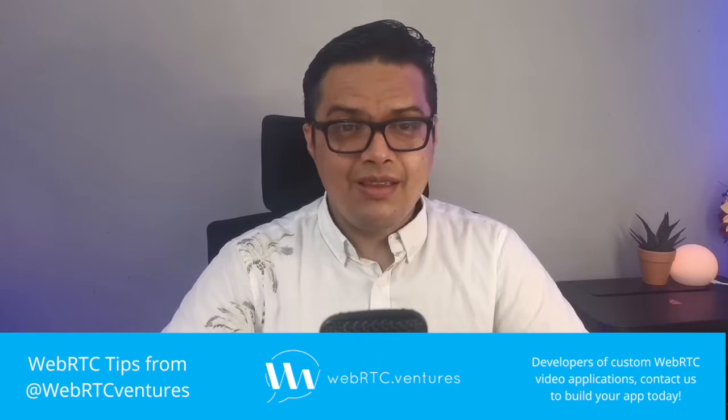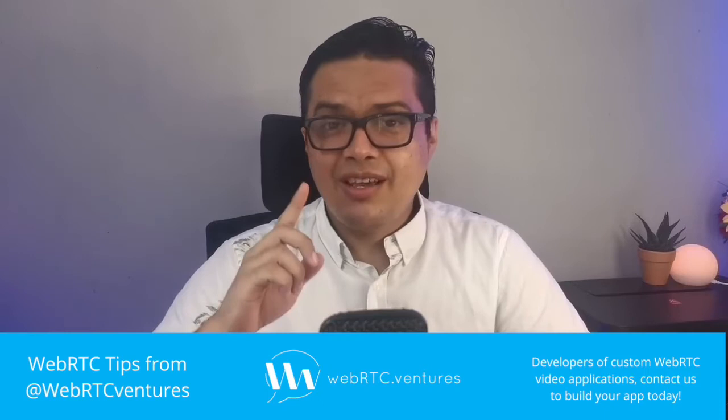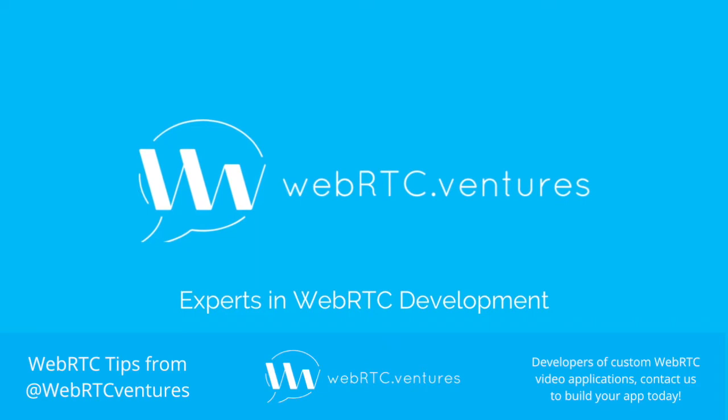Have you ever thought about what WebRTC and online shopping have in common? And what does this have to do with the fact that you cannot deliver a couch on a bike? Hey everyone, this is Hector from WebRTC Ventures and today we will leverage some networking knowledge to answer both of these questions.